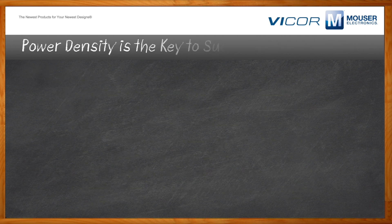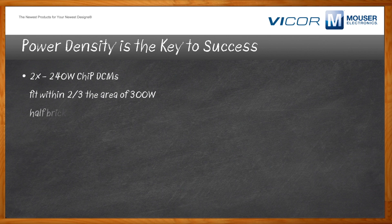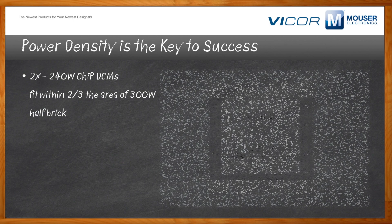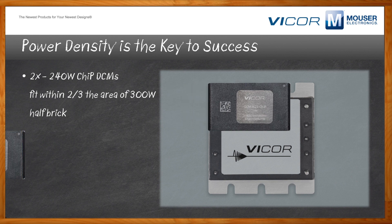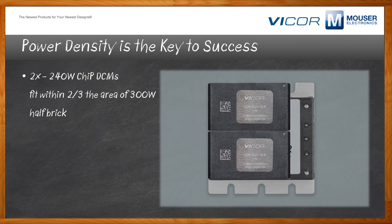As an illustration of power density at Vicor, we have superimposed on top of a traditional half-brick 300-watt Vicor product two DCM 3623s, each of which are 240 watts. So for two-thirds of the area of a traditional half-brick, we can deliver almost 2x the power of the traditional brick product — more power in the same or smaller space.